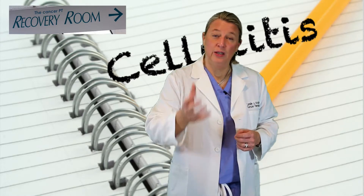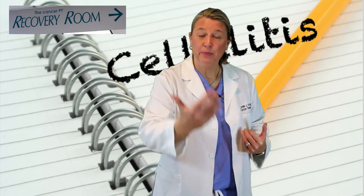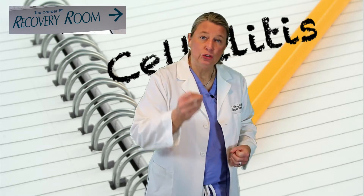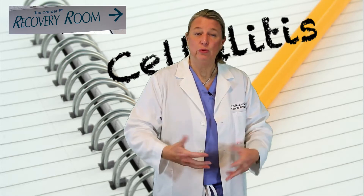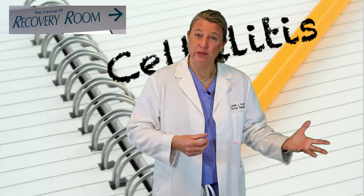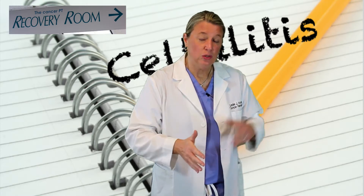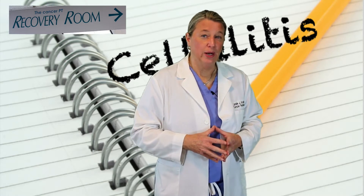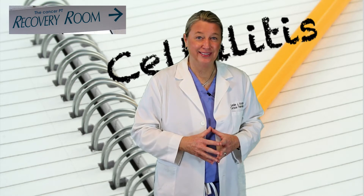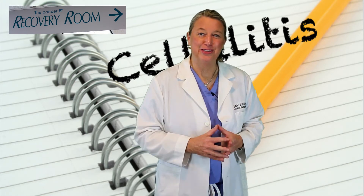To review: cellulitis is a bacterial infection right underneath the skin that people who have had lymph nodes removed are more at risk of getting. We want to jump on it really quickly if you do see redness, warmth, tenderness, or swelling, because we don't want it to lead to a bigger infection or precipitate a lymphedema. Give your physician or nurse a call right away — it's that simple and that important. I'm Dr. Leslie Waltke. Thank you for spending time in the recovery room. We will talk again soon.